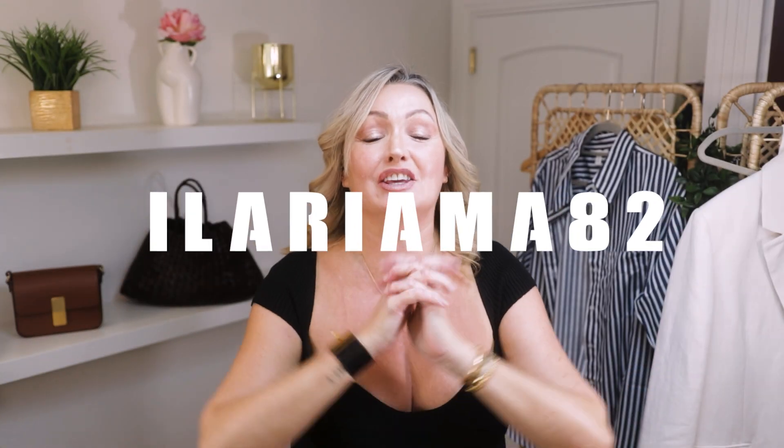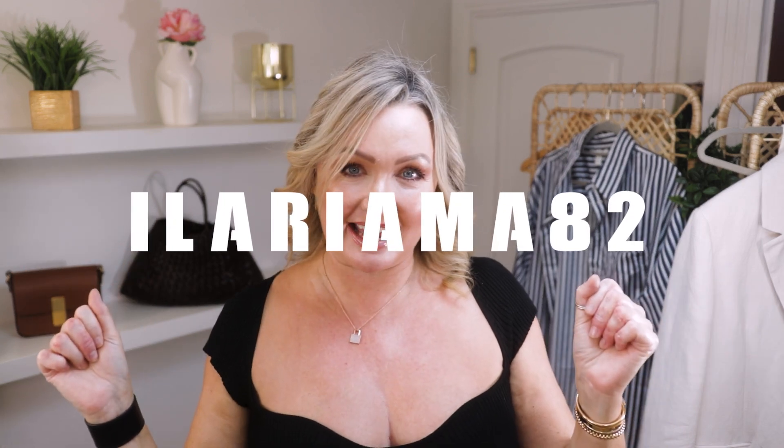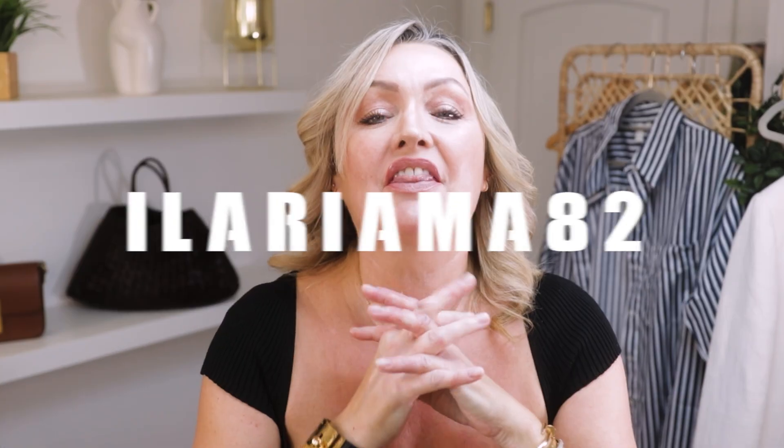Thank you so much for your response on my last video. This is series two of our autumn haul. A huge shout out to Elaria MA82 — hi Elaria, thank you so much for your recommendations on my handies in my last video, I really really appreciate it.